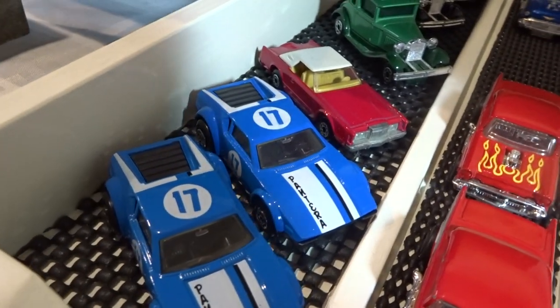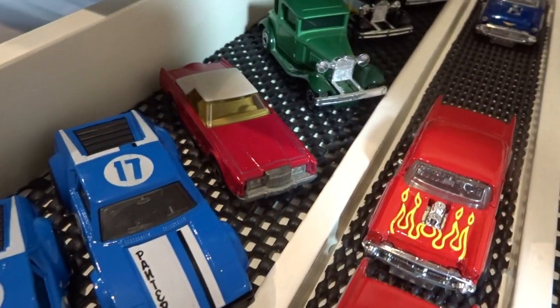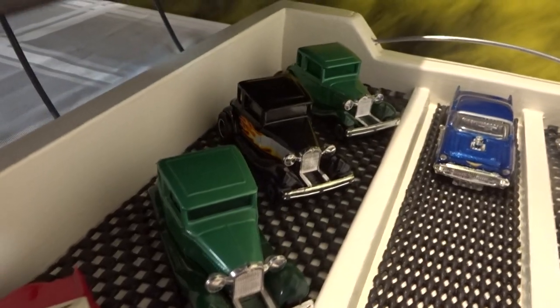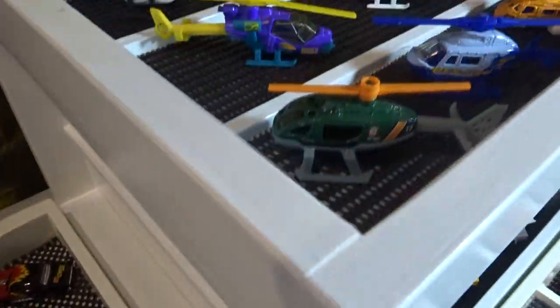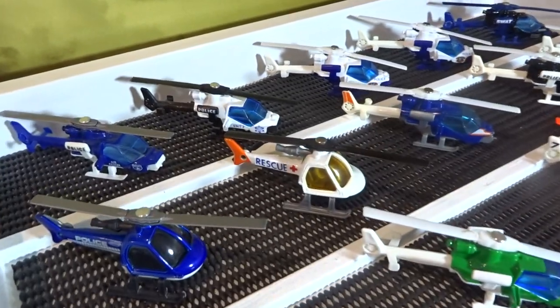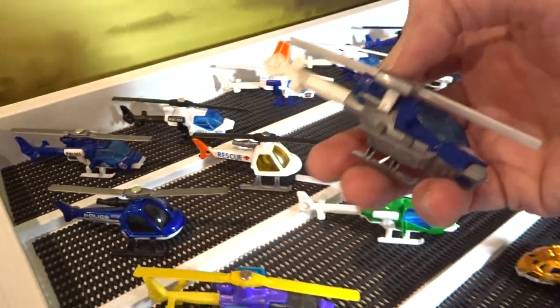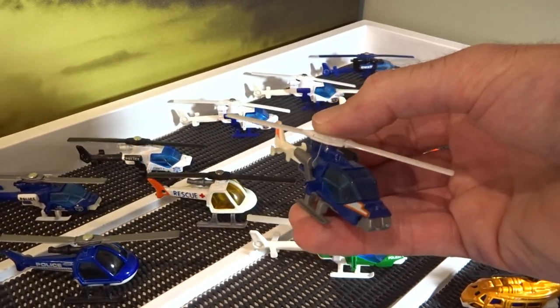A couple of American issue Panteras. Lincoln Continental. And three Model A Fords. Up to the helicopters — this one was modelled off the Apache, but they couldn't call it the Apache, so they just called it the Mission Helicopter.